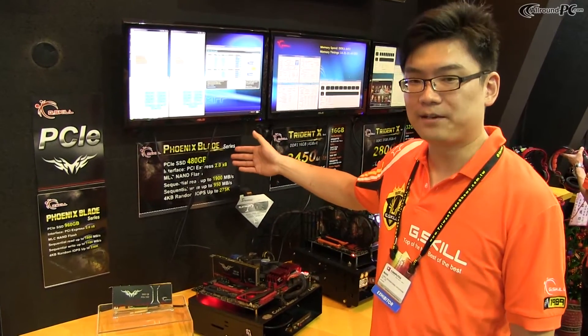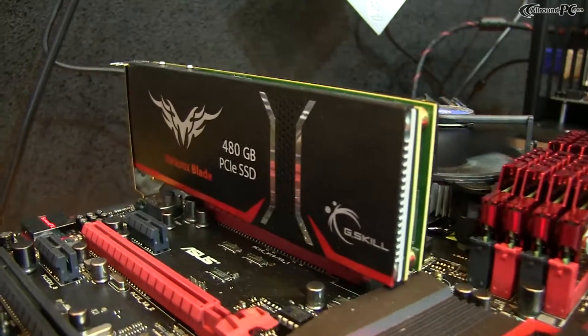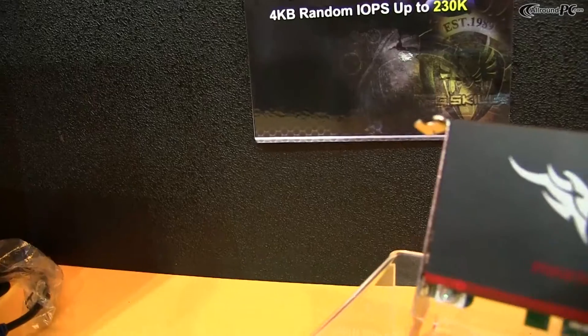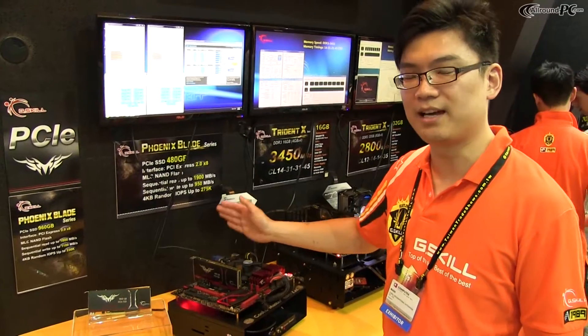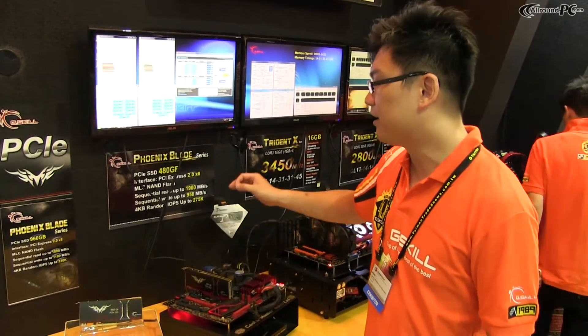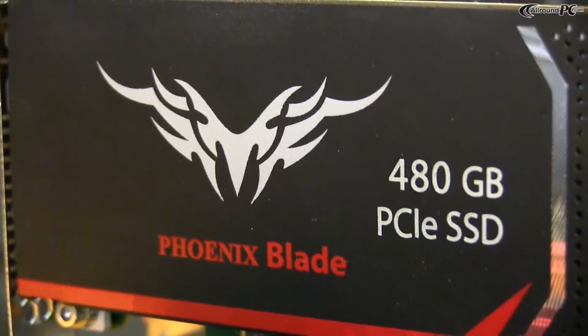To start off with, we have capacities of 480GB up to 960GB. And as you can see here, the interface would be PCIe 2.0 with 8x. And this is how we get the huge bandwidth that you can get. Right here, we have sequential reads up to 1900 and sequential writes up to 950MBps.